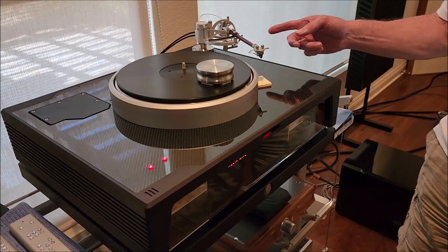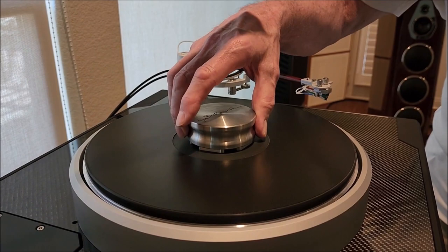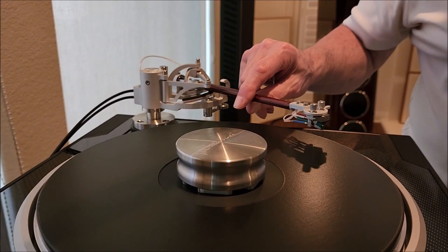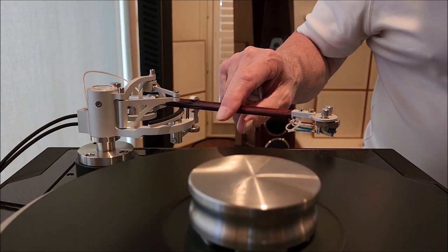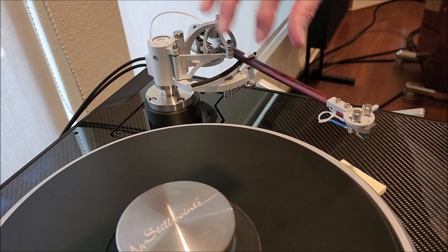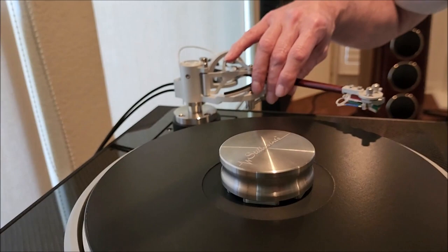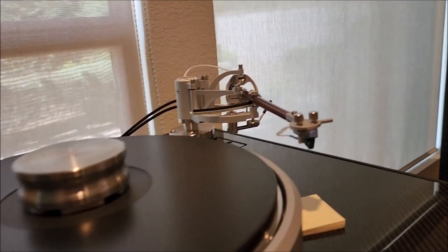This is the Reed 5A tonearm. It looks like a pivoted tonearm, but the bearing structure is arranged such that it describes a straight line — the cartridge remains tangent as it moves across the record. You can see the multi-point pivot action at the back. There's no angular offset for the cartridge — it's a straight line coming out of the arm — and the pivot geometry allows it to maintain tangency all the way across the record.